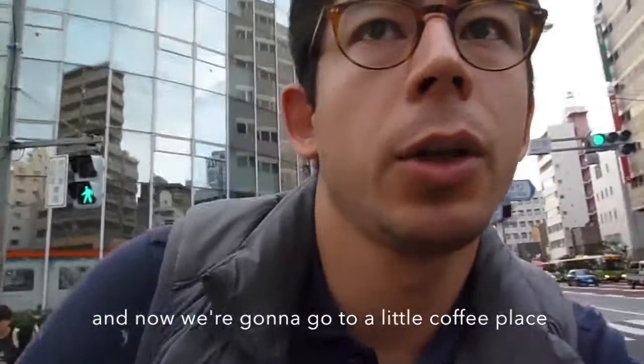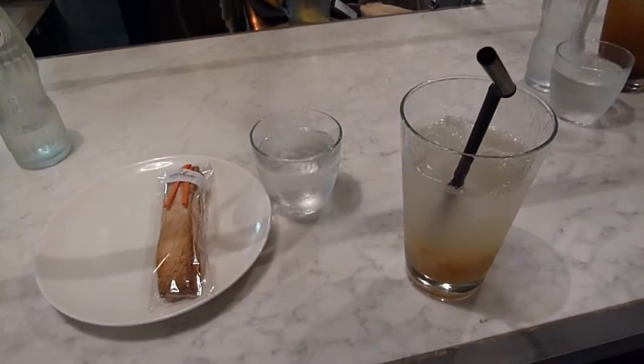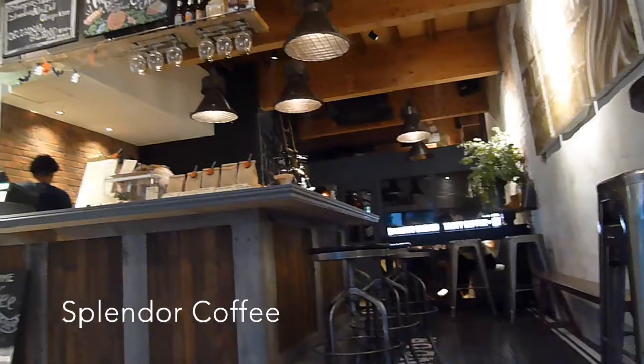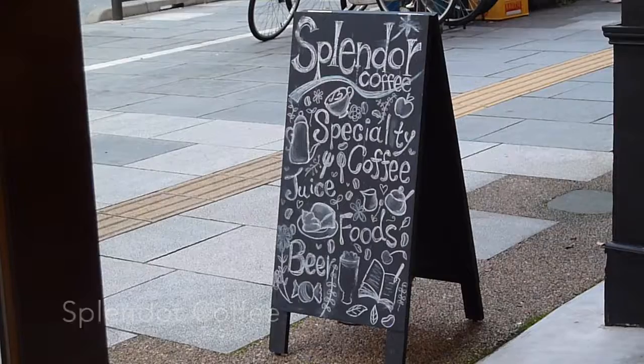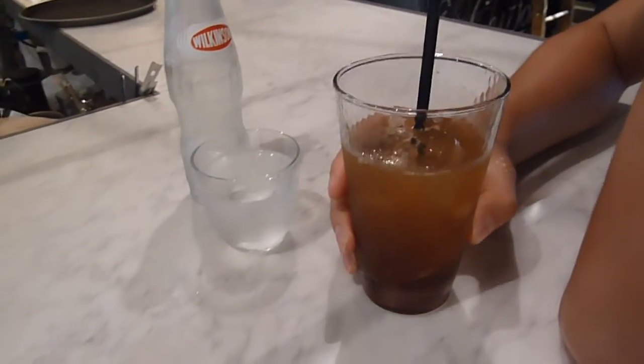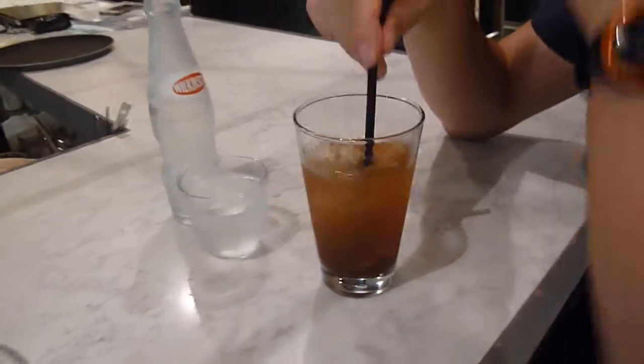I was a little bit too busy at Kappabashi, so we left. And now we're going to go to a little coffee place. So we're now at Splendor Coffee. We decided not to get coffee, but ginger ale. I've got the regular homemade ginger ale, and I've got the black ginger ale — whatever that is. So let's try.